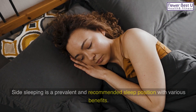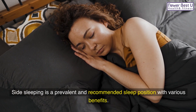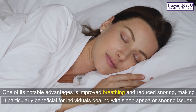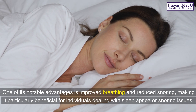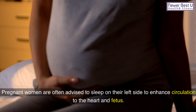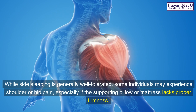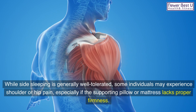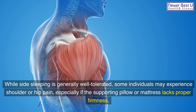2. Side sleeping is a prevalent and recommended sleep position with various benefits. One of its notable advantages is improved breathing and reduced snoring, making it particularly beneficial for individuals dealing with sleep apnea or snoring issues. Pregnant women are often advised to sleep on their left side to enhance circulation to the heart and fetus. While side sleeping is generally well tolerated, some individuals may experience shoulder or hip pain, especially if the supporting pillow or mattress lacks proper firmness.